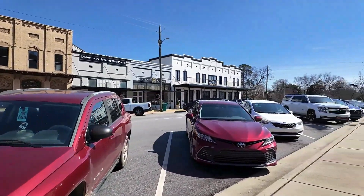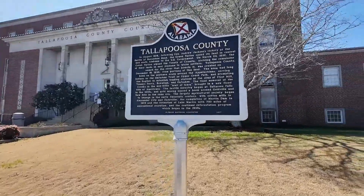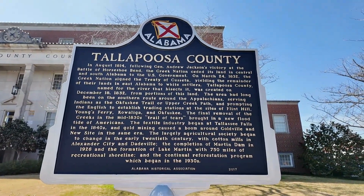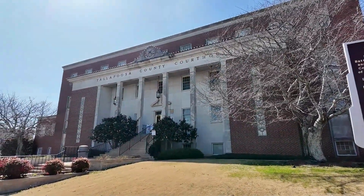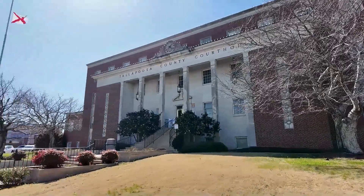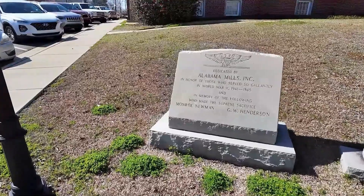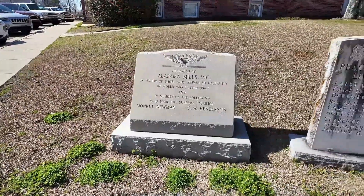Well, here's a historic marker for Tallapoosa County. The front of the courthouse — it looks prettier over here, y'all. I'm going to get up close to it and if you want to read it, pause it. I'm going to get a shot of that Tallapoosa County Courthouse. The clock says it's 20 minutes after 1 — that's right in central time. Dedicated by Alabama Mills for World War II. Like a lot of these small towns, it's railroad and mills. These are police officers who have given their lives in the line of duty. This has been our adventure in Dadeville, Alabama. Please like, please subscribe, thanks for watching, and we love y'all.